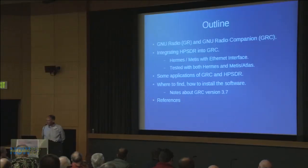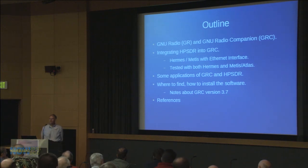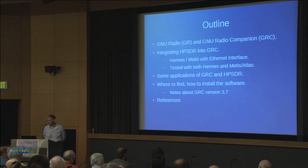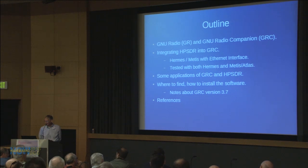The effort quickly moved to making Hermes and Open HPSDR work under GNU Radio. Just to note: views expressed here are my own, not those of my employer or any standards associations. The talk covers GNU Radio and GNU Radio Companion, how to integrate HPSDR — specifically Hermes and Metis with an Ethernet interface — into GRC. It's been tested with both Hermes and Metis. We'll also look at a couple of example applications and how to find and install the software.